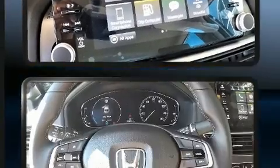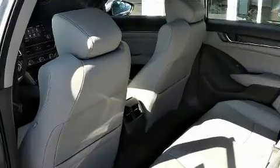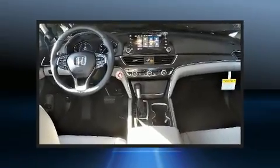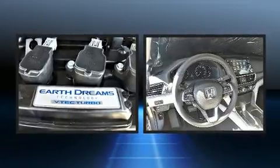The engine breathes better thanks to a turbocharger, improving both performance and economy. Honda infused the interior with top-shelf amenities such as power front seats, a built-in garage door transmitter, an outside temperature display, front fog lights, remote keyless entry, and seat memory.